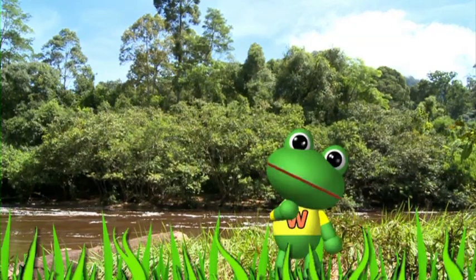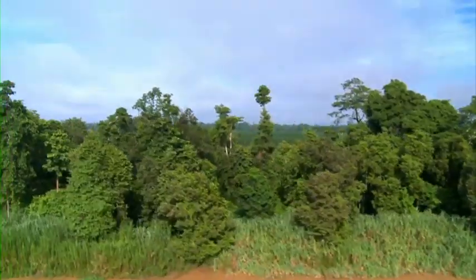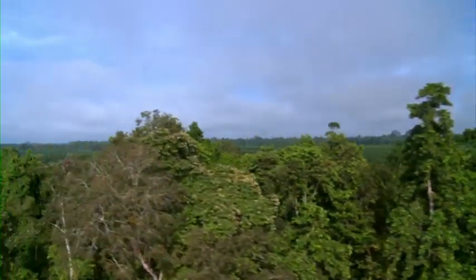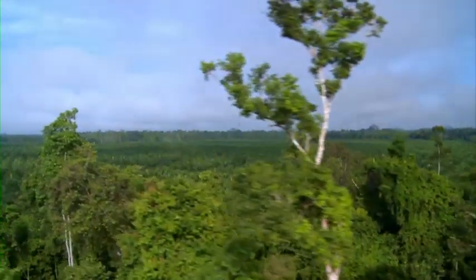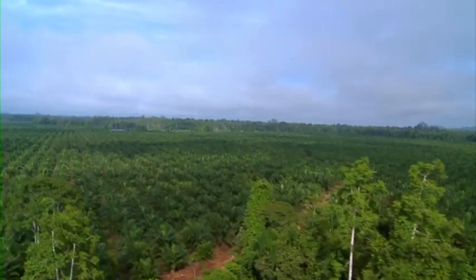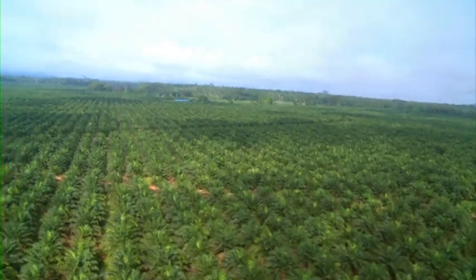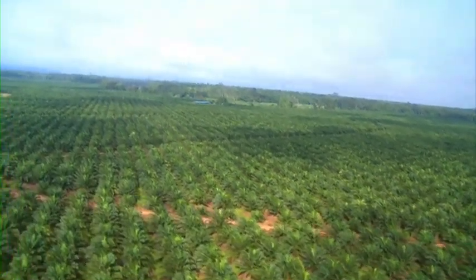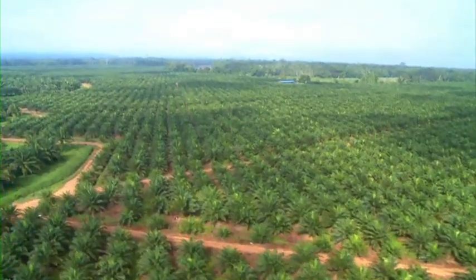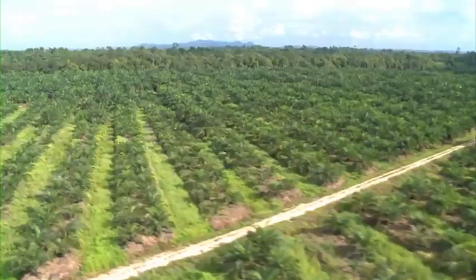Hmm, what is behind the trees? Let's take a look from the air. Oh, the forest here along the river is so narrow. How strange! Once you get away from the river, the trees look different from what I saw before. The trees are in straight lines and they all look the same.